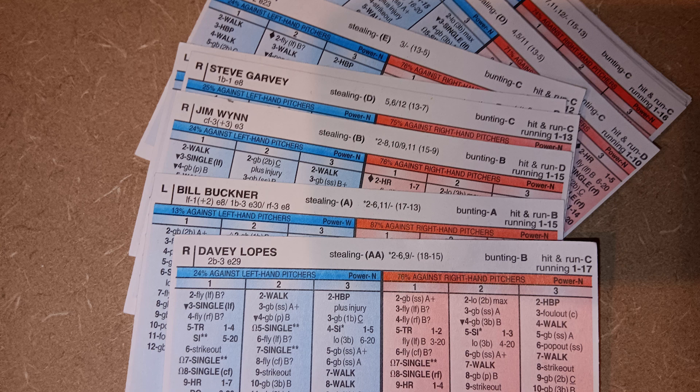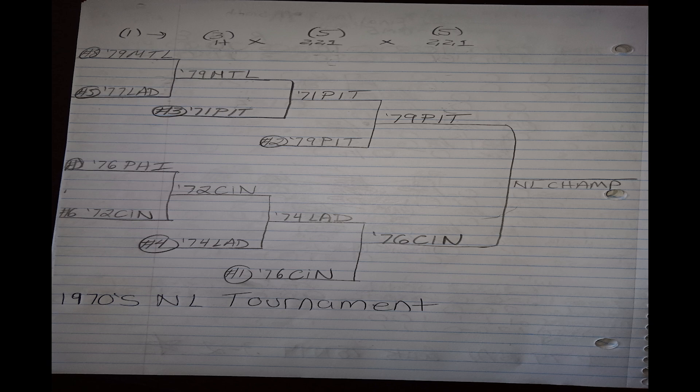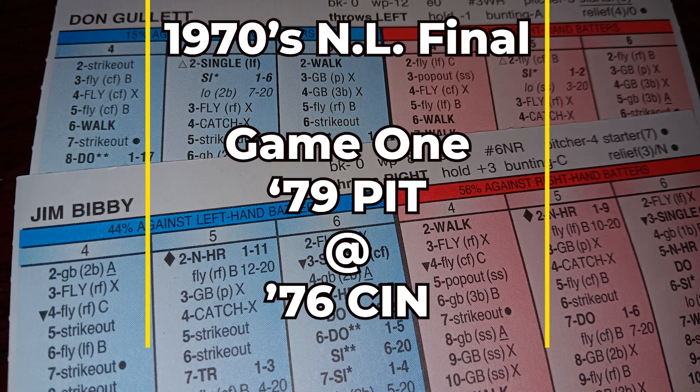I give the '74 Dodgers credit — they put up a great fight. Game one was four-three, game two was four-two until the eighth, the Dodgers won game three, and game four went extra innings. The 1974 Dodger team is an excellent Strat-o-Matic team — I haven't done a team analysis video on them yet but I'm looking forward to it. With that said, it's the 1976 Reds moving on to my National League championship series against the number two seed, the 1979 Pittsburgh Pirates.